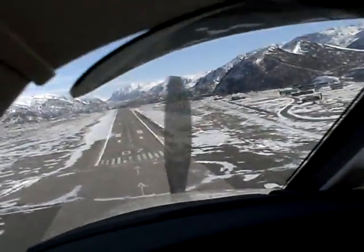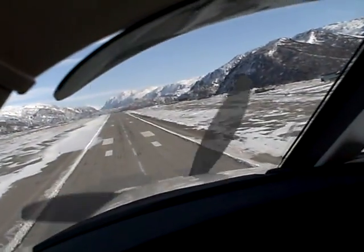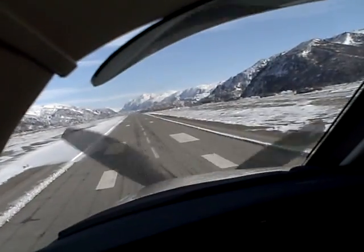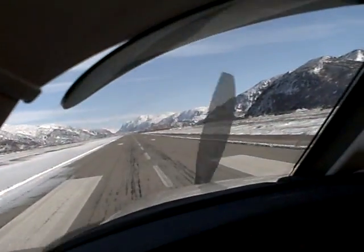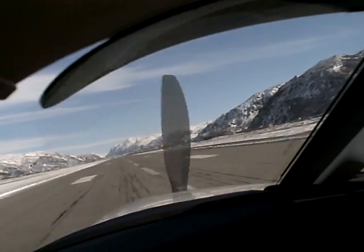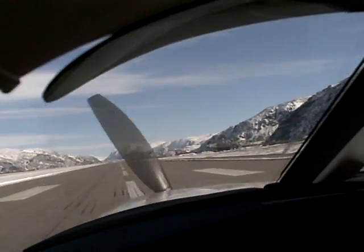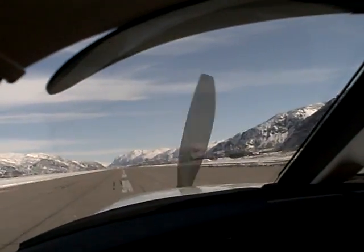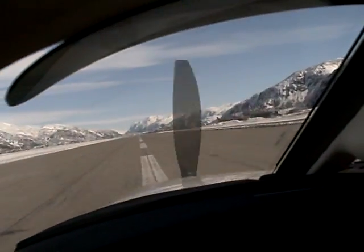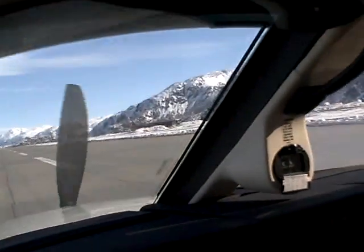Okay, we got about a hundred over the numbers — that'll do. Three green, runway is officially clear. And there we go. 85 in the flare. Set it down right there — right there. Excellent.